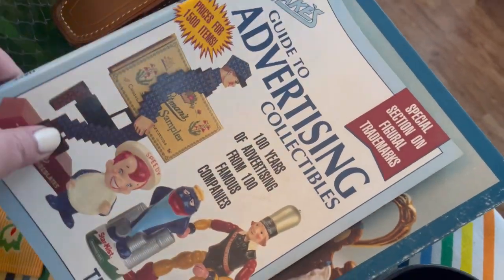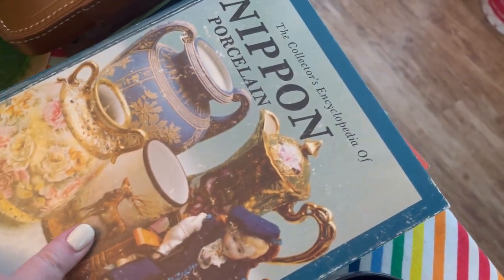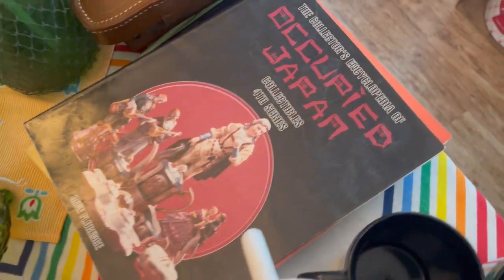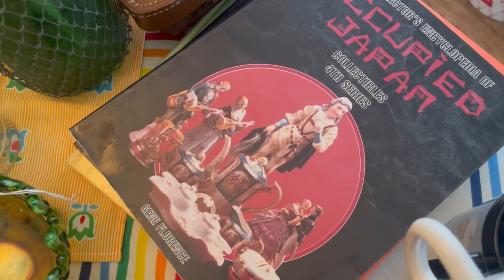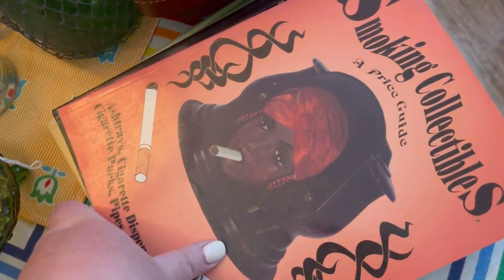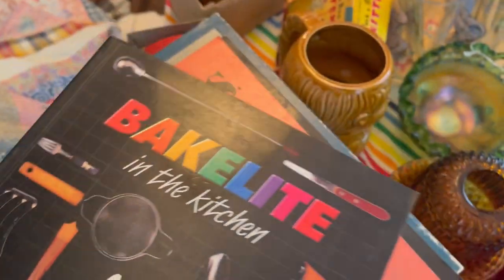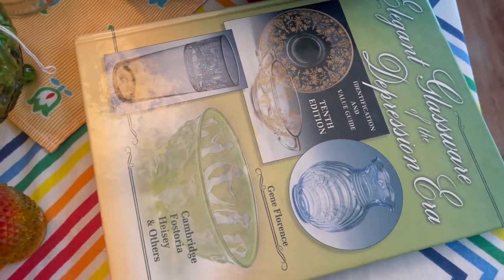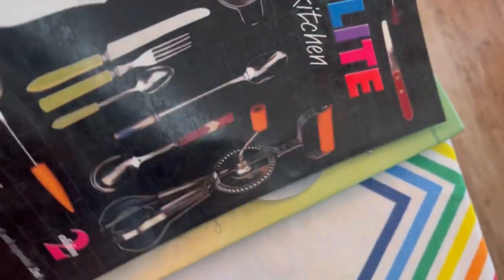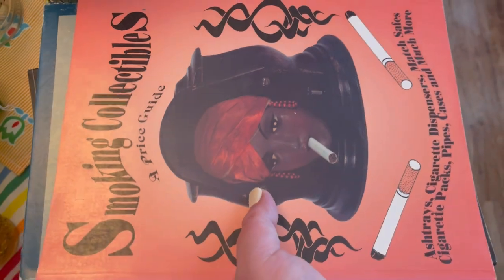I found some great guidebooks: an advertising collectibles guidebook, a Nippon porcelain guidebook, an Occupied Japan guidebook — I was very excited about that — a smoking collectibles price guide, which is great for David since he sells lots of that kind of stuff, a Bakelite and bakeware in the kitchen guidebook for Bakelite appliances, flatware and utensils, and finally 'Elegant Glassware of the Depression Era.' These guidebooks are mine — I will not be selling them, I have a weird little collection of these going on.